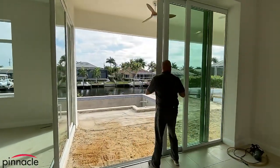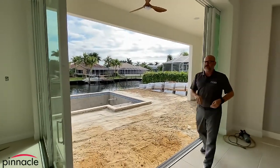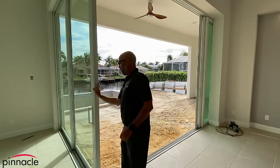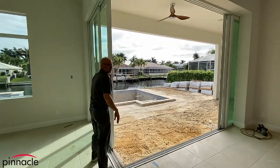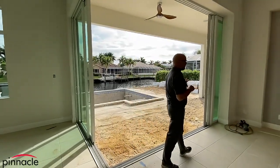This is a really nice feature — we always get this question asked: can you take the 10-foot slider and do it in your models? Yes, we can do it in our Marlin and up models as far as the 10-foot slider.